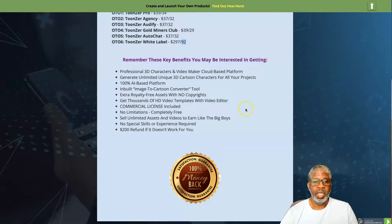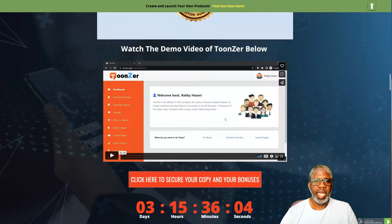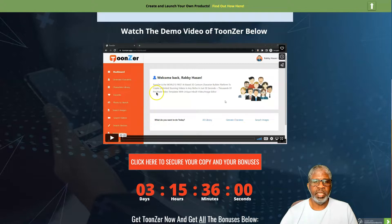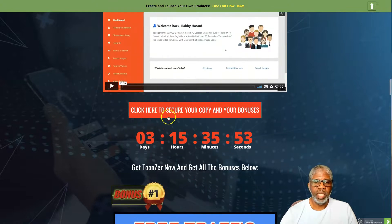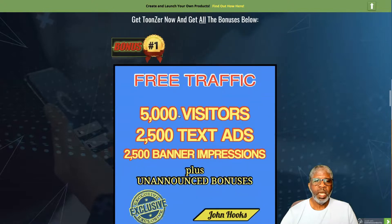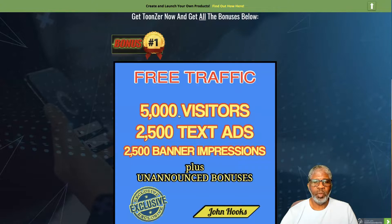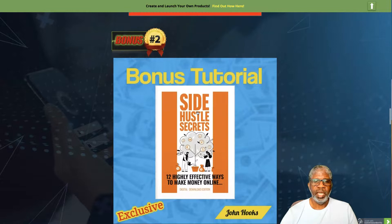Key things to know about Toonzer: it's a professional 3D characters and video maker cloud-based platform. Generate unlimited unique 3D cartoon characters, 100% AI-based inbuilt image-to-cartoon converter, extra royalty-free assets with no copyrights, thousands of HD video templates with a video editor, commercial license included, no limitations, completely free to sell unlimited assets. No special skills or experience required. Plus, a 200% refund if it doesn't work for you — money-back guarantee.